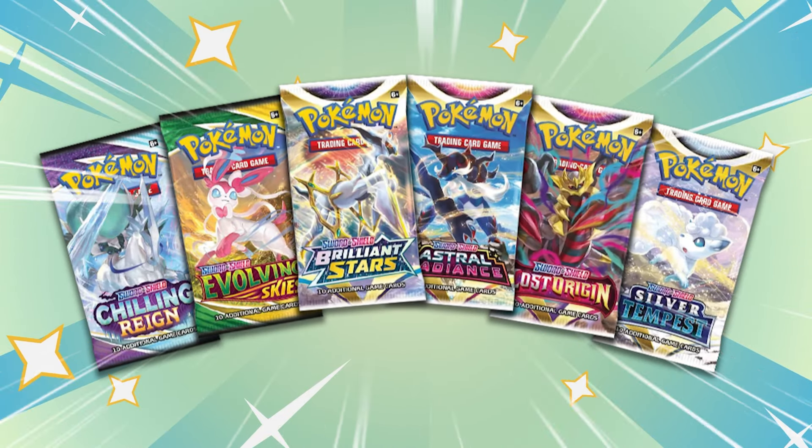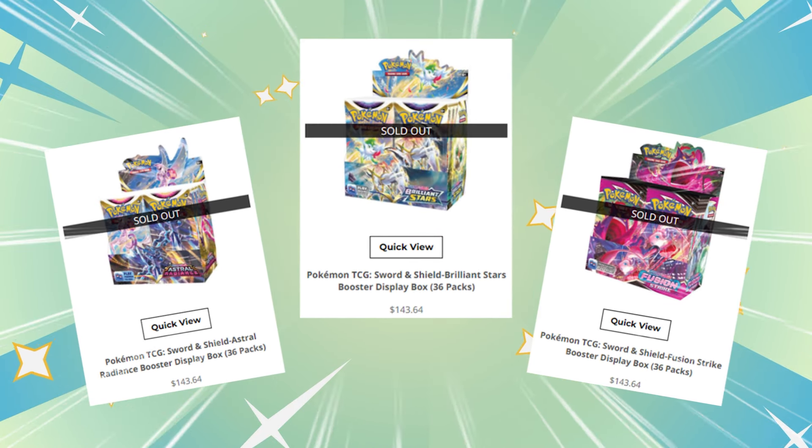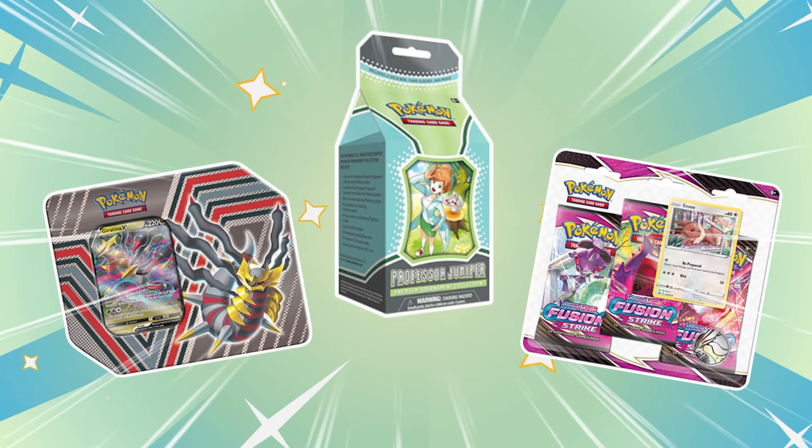Every single day more Sword and Shield era packs get opened up, which means these packs are getting harder and harder to come by. With Pokemon Center selling out of almost every Sword and Shield booster box, let's take a look at some of the other products that have packs with that chance to pull those amazing alternate arts.